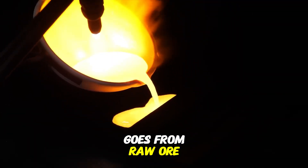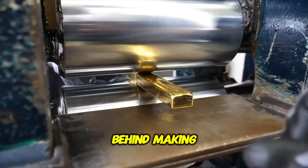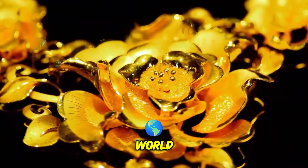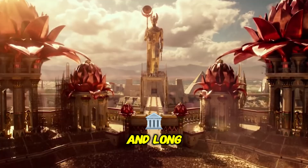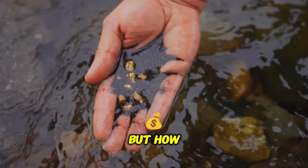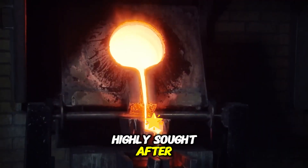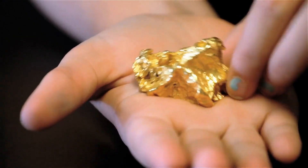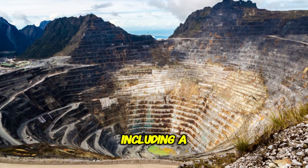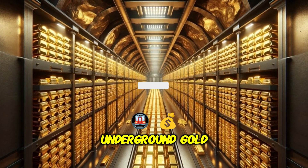Ever wondered how gold goes from raw ore to the shiny, heavy gold bars we admire? What's the real process behind making them in factories? Gold continues to be one of the most coveted precious metals in the world. Its high value, remarkable luster, and long history of symbolizing wealth and power have made it a desirable resource for centuries. But how is gold extracted from the earth and processed into the brilliant, shiny ingots that are highly sought after? Today, we're going to take you on a detailed journey of how gold is found, extracted, refined, and stored securely, including a visit to the largest gold deposit in the United States and the world's largest underground gold vault.